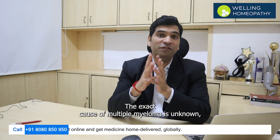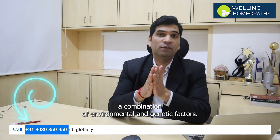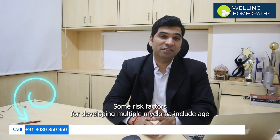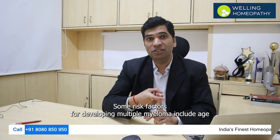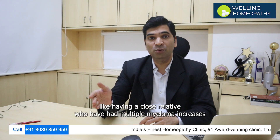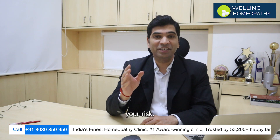The exact cause of multiple myeloma is unknown, but it is believed to be caused by a combination of environmental and genetic factors. Some risk factors for developing multiple myeloma include age, occupational exposure, and family history — like having a close relative who has had multiple myeloma, which increases your risk.